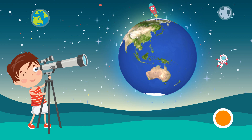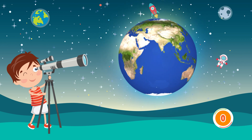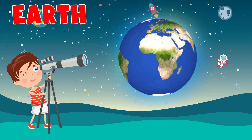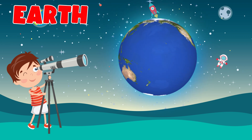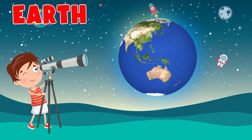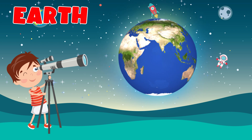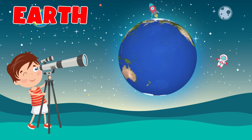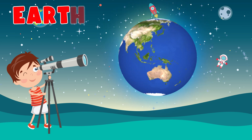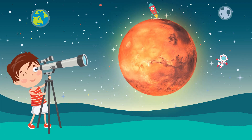Which planet is this? Earth. Earth is the third planet from the Sun and the only astronomical object known to harbor life. This is enabled by Earth being a water world, the only one in the solar system sustaining liquid surface water. Almost all of Earth's water is contained in its global ocean, covering 70.8% of Earth's surface.